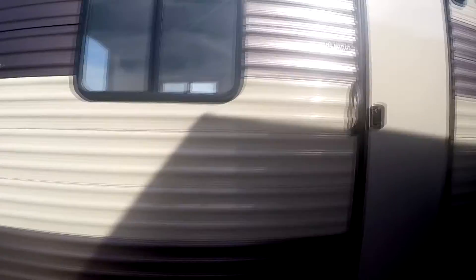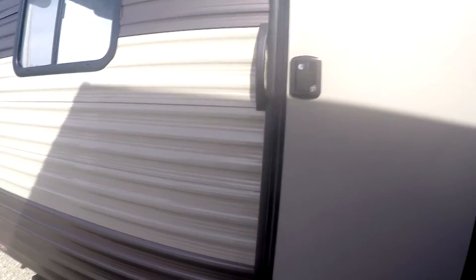This particular 27RR comes with two entry doors, so if you're traveling and want to check on your motorcycle or something, you can just pop that door open and look without walking through. There's also an outside fridge, furnace, and grab handle.